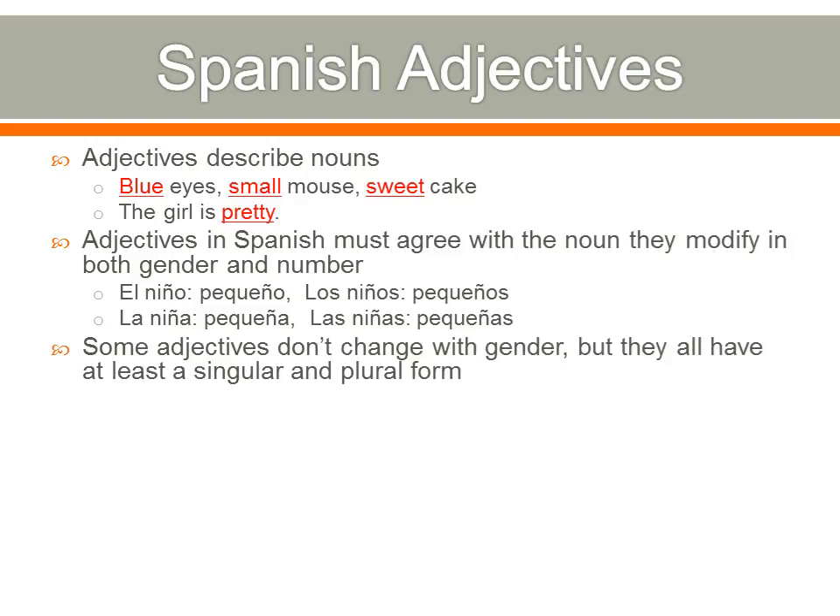Some adjectives don't change with gender, but they all have at least a singular or plural form. For example: el ojo azul, los ojos azules, la sabana azul, the blue bedsheet, or las sabanas azules, the blue bedsheets. As you can see, there's a singular and a plural form — azul if it's singular, azules if it's plural — but it doesn't matter if it's masculine or feminine. It only changes in terms of singular or plural.